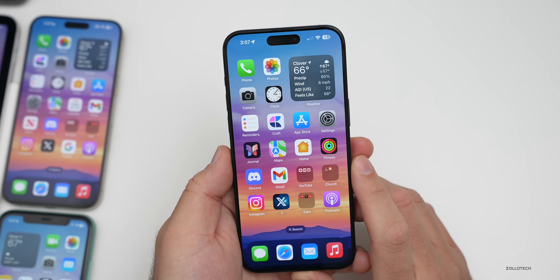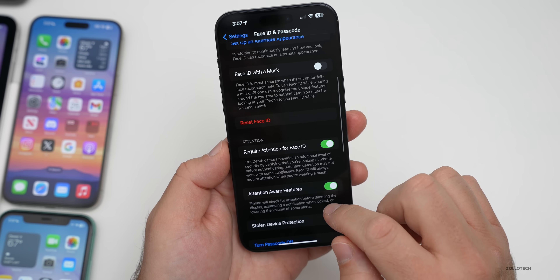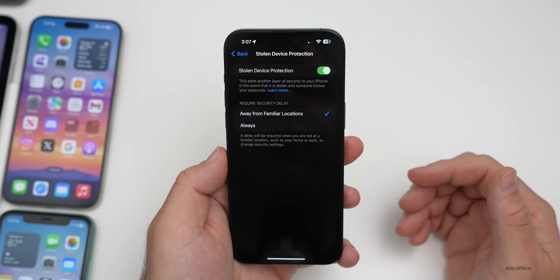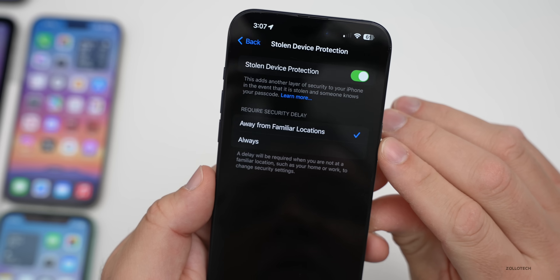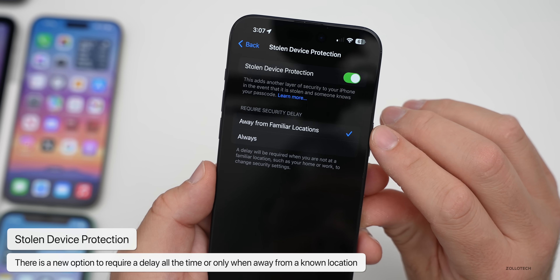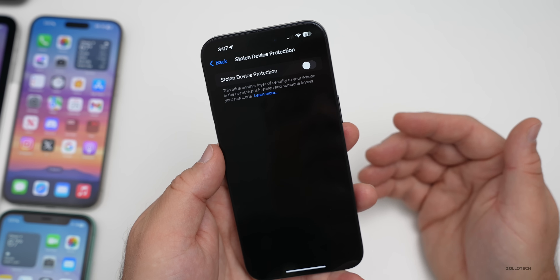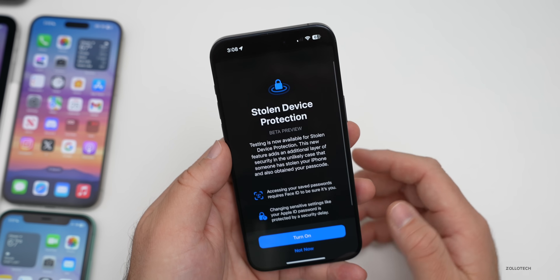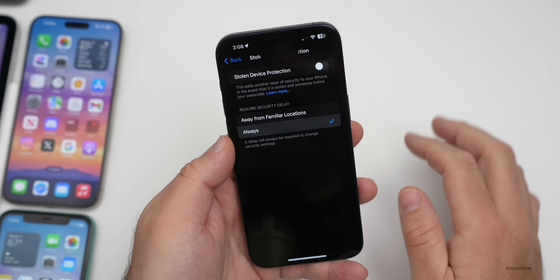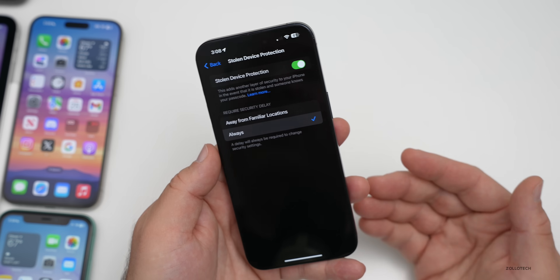There's a notable update to Stolen Device Protection. In Settings under Face ID & Passcode, scrolling down to Stolen Device Protection — added in iOS 17.3 — there's a new option that says 'Require Security Delay: Always or Away from Familiar Locations.' When set to 'Away from Familiar Locations,' turning it off at a known location works immediately. When set to 'Always,' it will enforce a security delay regardless of location.